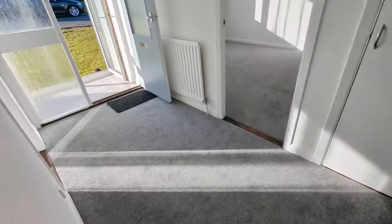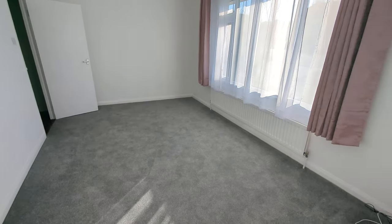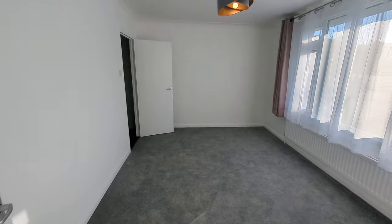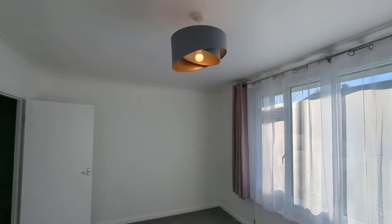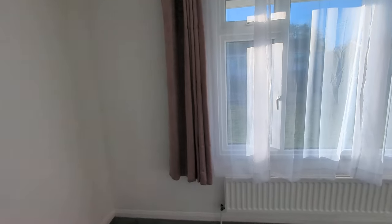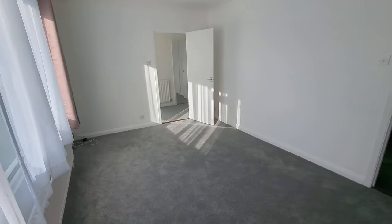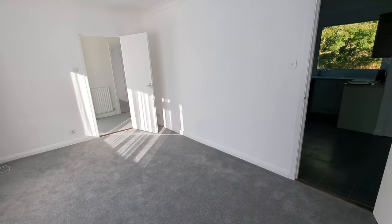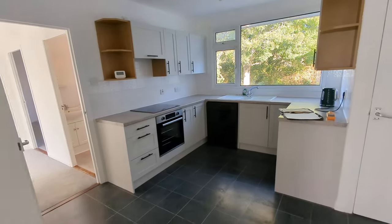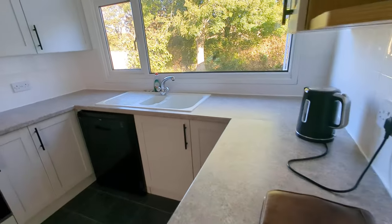Then I'm just going to swing around here into the lounge. Good size lounge here. Nice picture window to front, quite snazzy lampshades as well. It's been nicely done, in fairness.